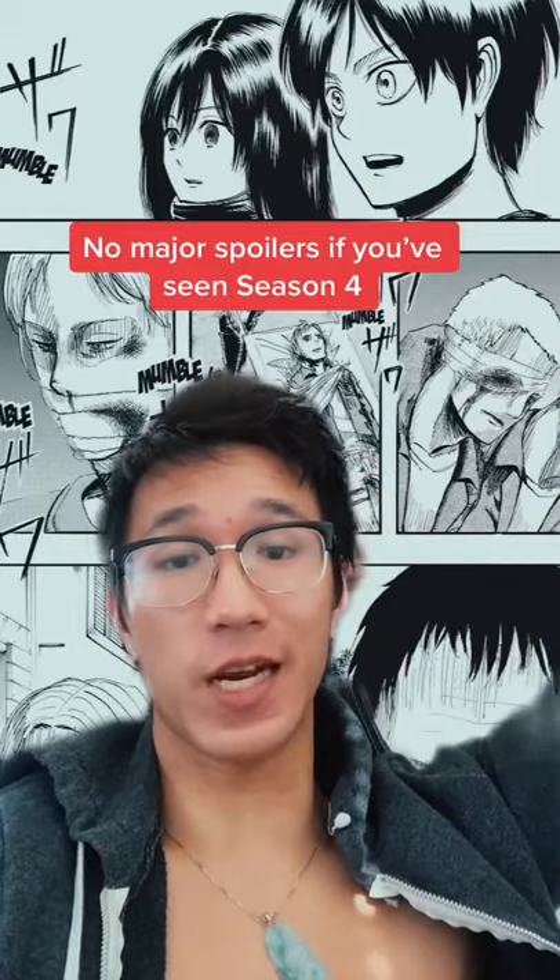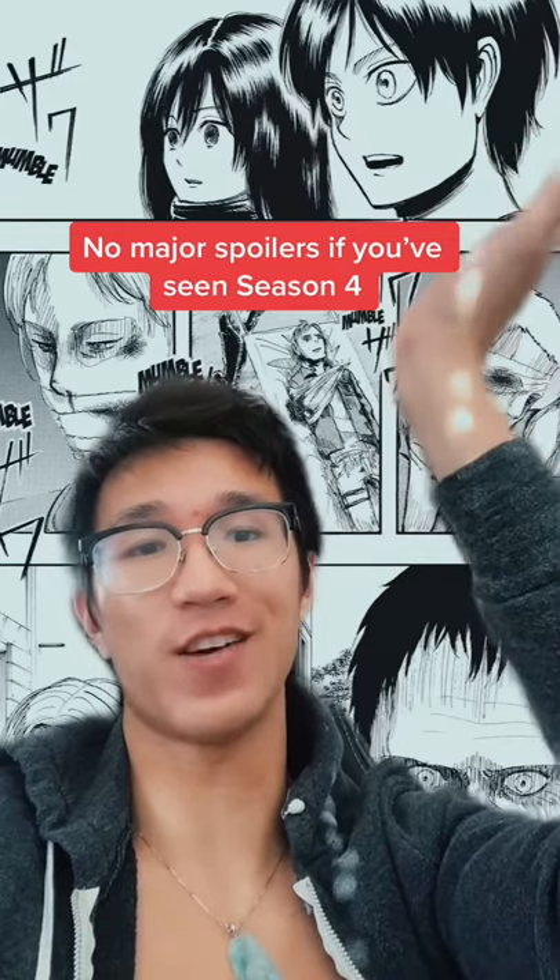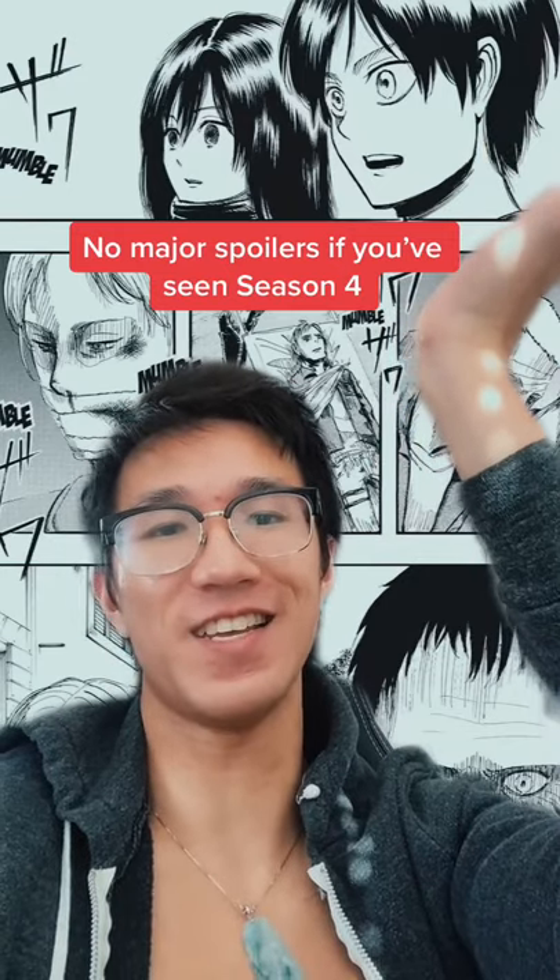Let's compare Isayama's art from beginning to end — there will not be any major spoilers. Here's Eren from chapter one. Look at how small and tiny he looks here. We have a manga chapter from season four and it's looking a lot cleaner.